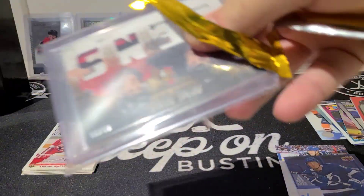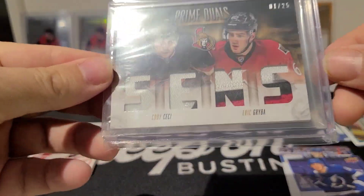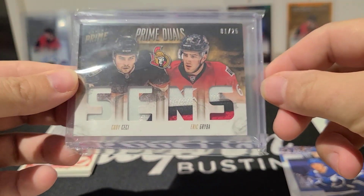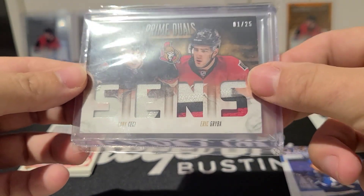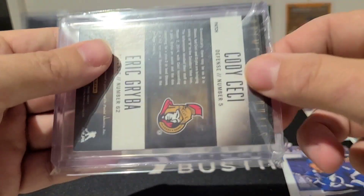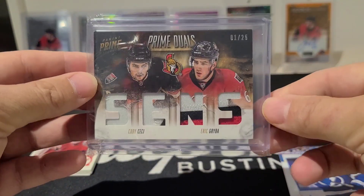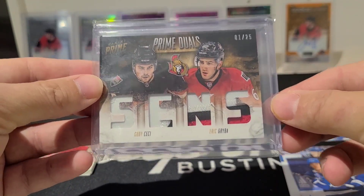Oh look at this — Ottawa Senators! Ottawa Senators Prime Duels: Cody Ceci and Eric Reiba, numbered one out of twenty-five, patch card. It's a nice patch. Not bad — good for the PC, Ottawa Senators first PC.